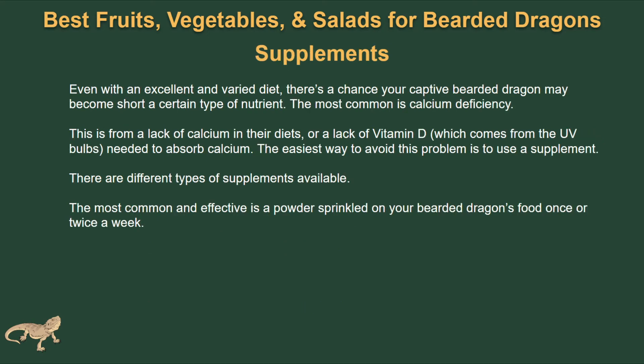Even with an excellent and varied diet, there's a chance your bearded dragon may become short on a certain type of nutrient. This is very common, and the most common is going to be a calcium deficiency — from a lack of calcium in their diet or a lack of vitamin D, which comes from their UV bulbs, since they need the bulbs to absorb calcium. The easiest way to avoid this problem is to use a supplement. The most common and effective is usually a calcium powder that you can sprinkle on top of their food once or twice a week. You can also optionally do things like gut loading your insects. Since calcium deficiency is the most common issue, a calcium powder made for your bearded dragon is going to be the easiest and most convenient solution.